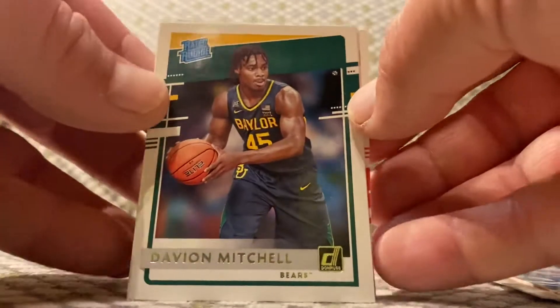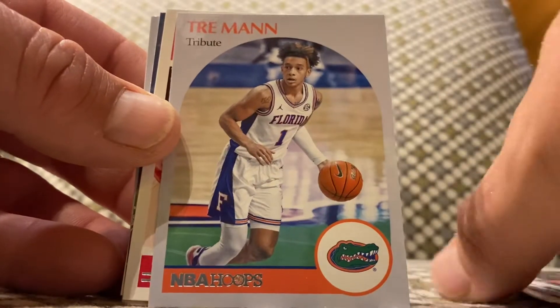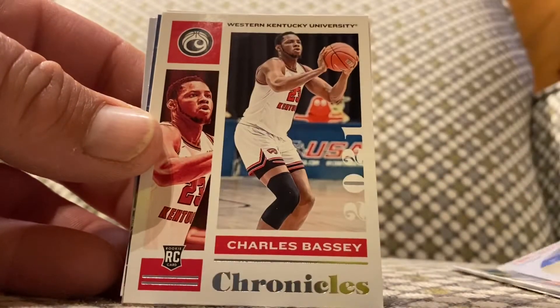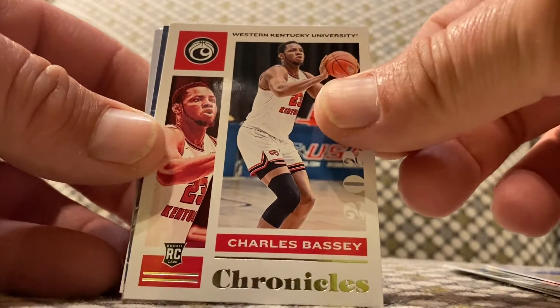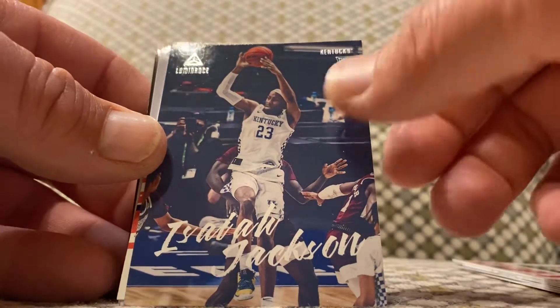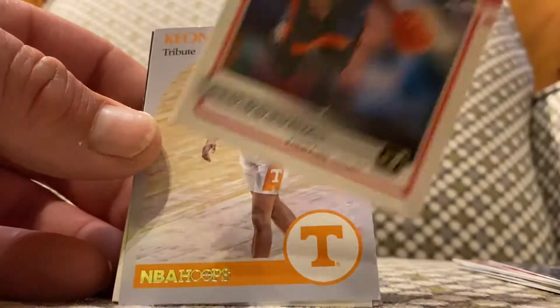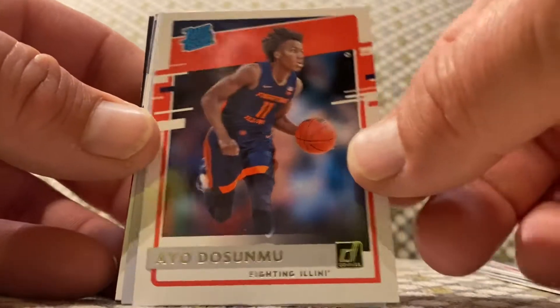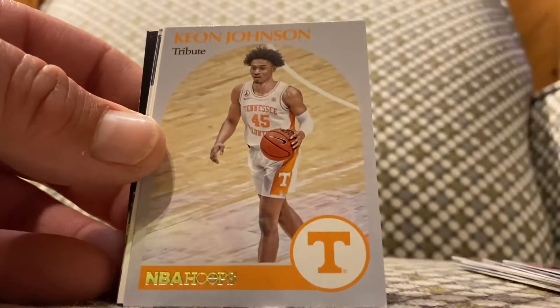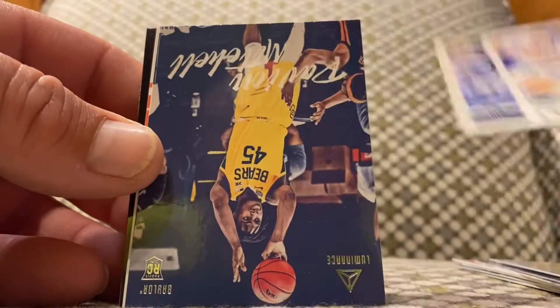Davian Mitchell rated rookie. Trey Man. Charles Basie. Isaiah Jackson. Keenan Johnson, Corey again.